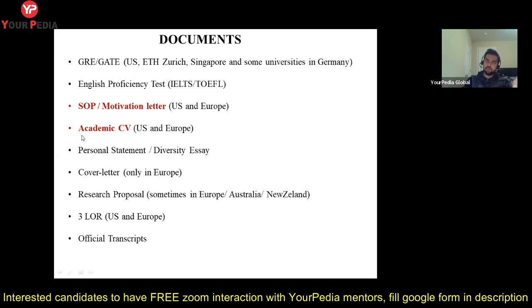The next document is the academic CV. This is not your job CV — it is different. In an academic CV you don't attach a photo or write subjective descriptions. You write your coursework, research experience, publications, extracurricular activities, positions of responsibility, and information about your referees. I will cover what to include in an academic CV in a separate video.